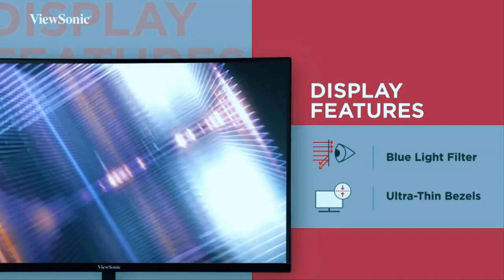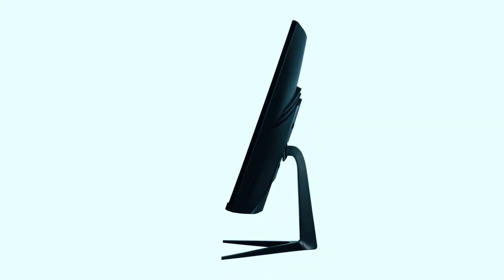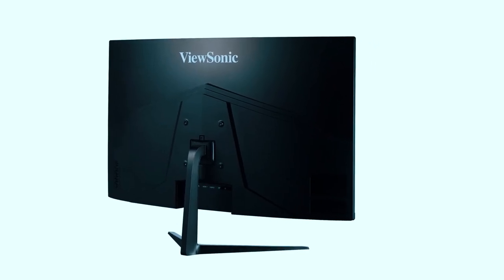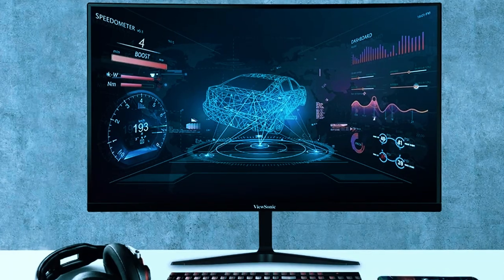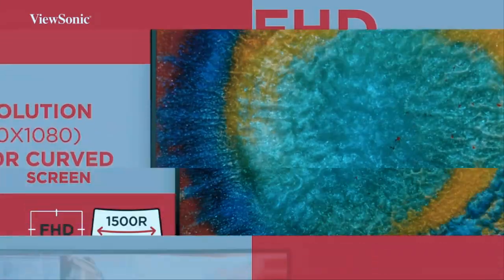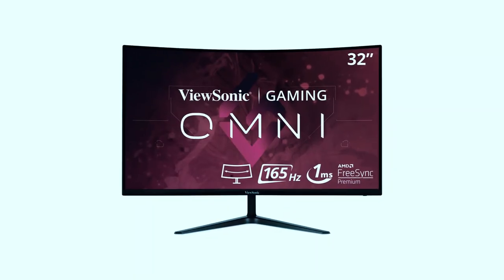It also has an eye care feature that reduces eye fatigue and strain. It has a 1500R curved screen that provides an immersive viewing experience and a wider field of view, plus a sleek and borderless design. It has a low input lag and a fast pixel response, ideal for fast-paced and competitive games. However, it has a low pixel density, which means it may not display the finest details and sharpness for some content.